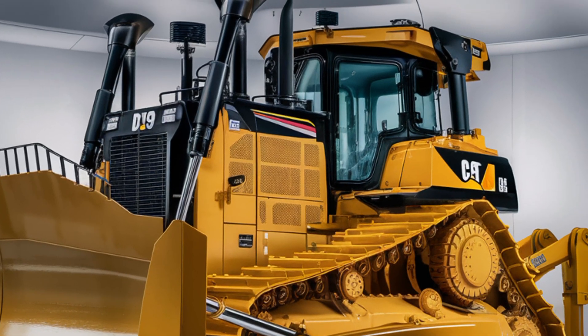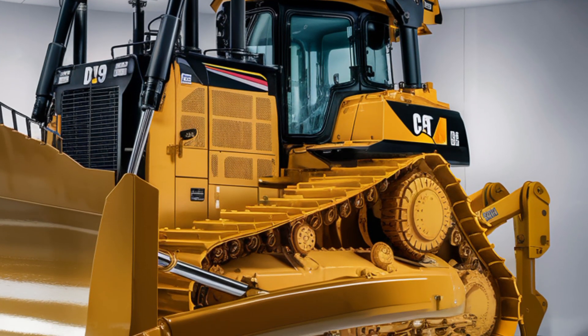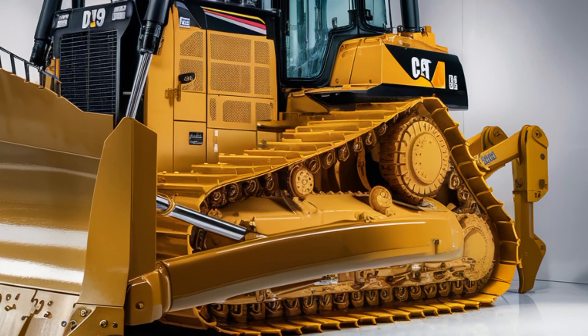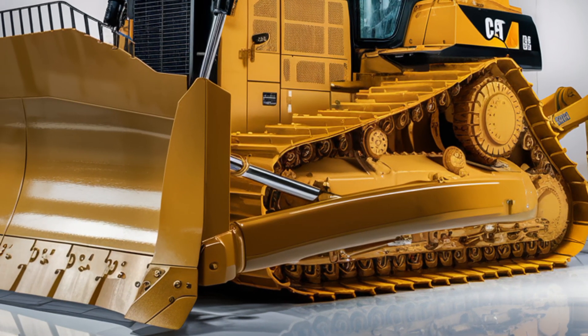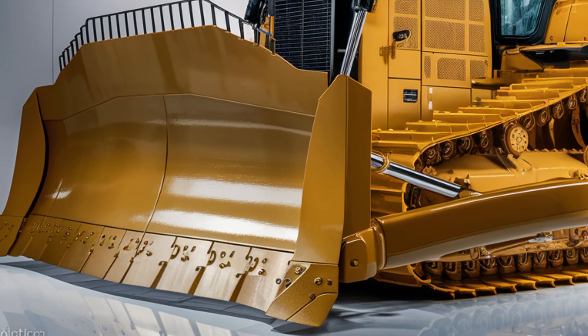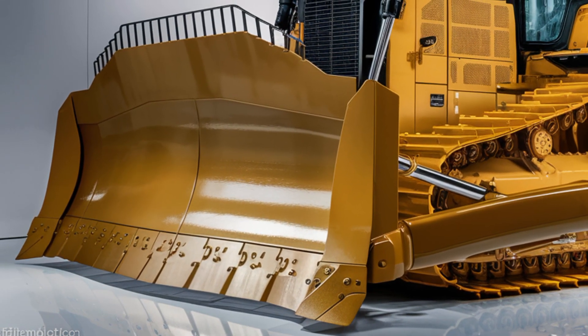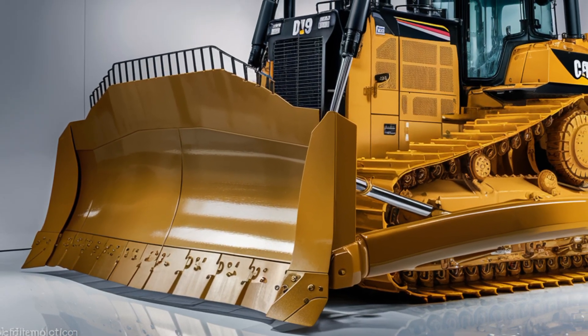The signature Caterpillar yellow paint shines with a showroom-quality finish, thanks to an updated powder coating process that resists scratches, UV damage, and harsh weather. The frame is built with a reinforced undercarriage engineered for continuous heavy-duty use. On either side, the tracks are longer and wider, offering more surface area for better ground contact and improved stability on uneven terrain.